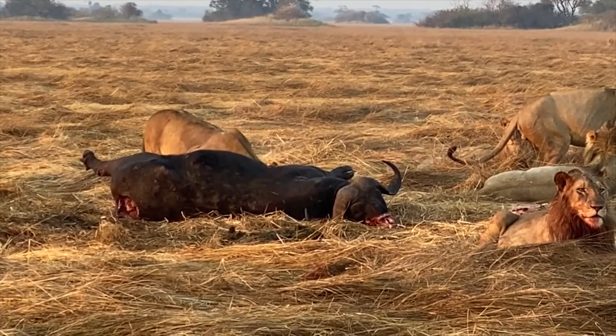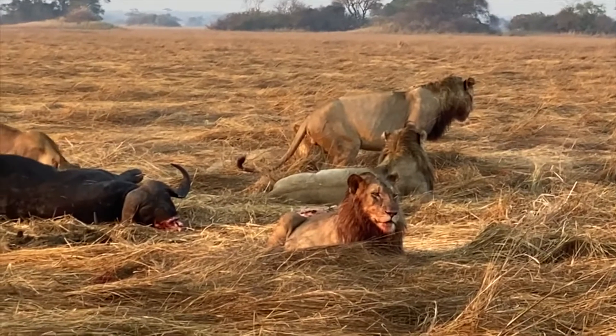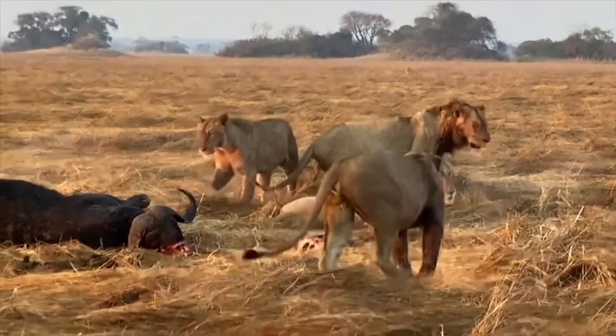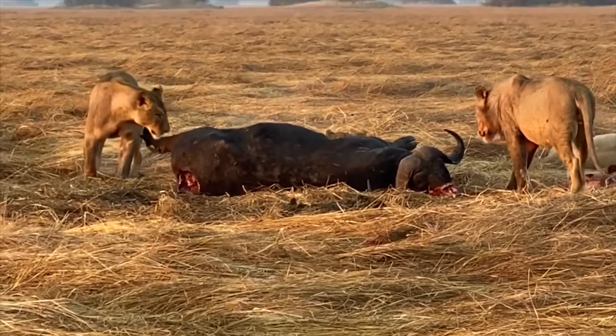This is a big male buffalo, so there's going to be a lot of food for them today. It's out in the open. This one's got a lot of blood on his forelimbs, and look how full he is — and he's going back for more. That's what lions do.